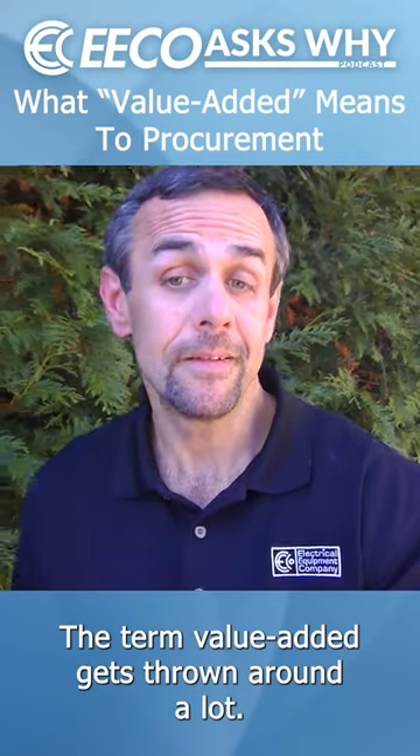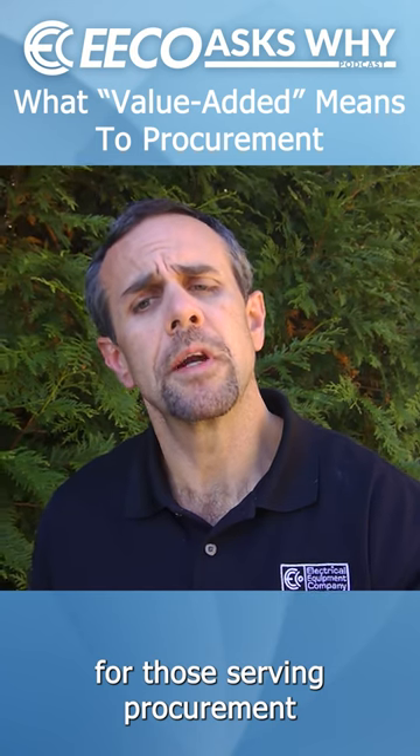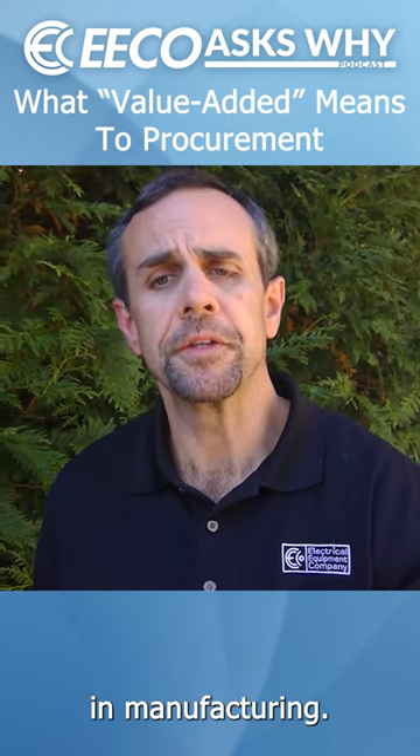The term value added gets thrown around a lot. Let's get tactical on what that looks like for those serving procurement in manufacturing.